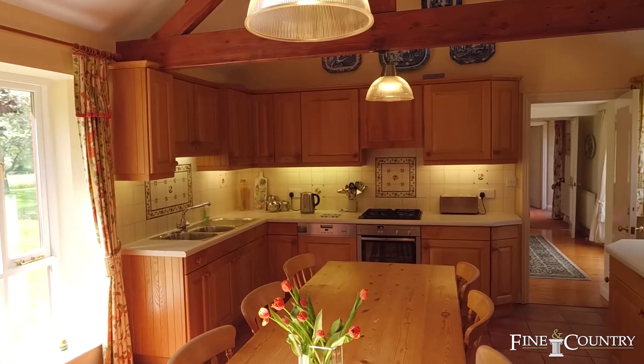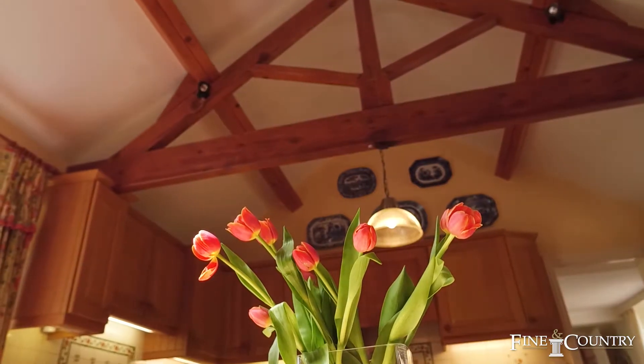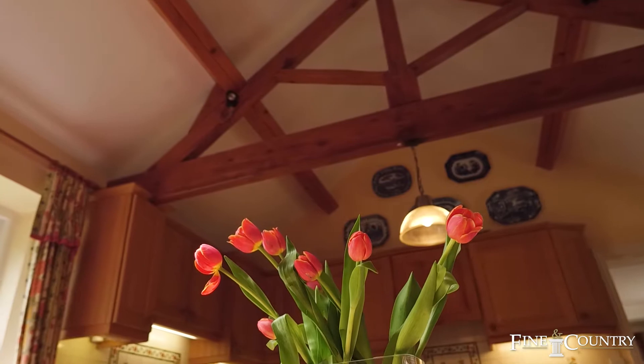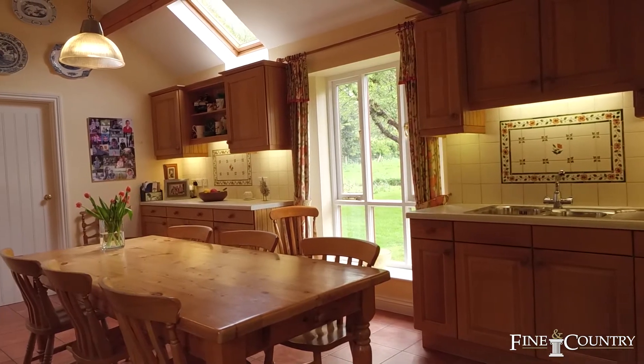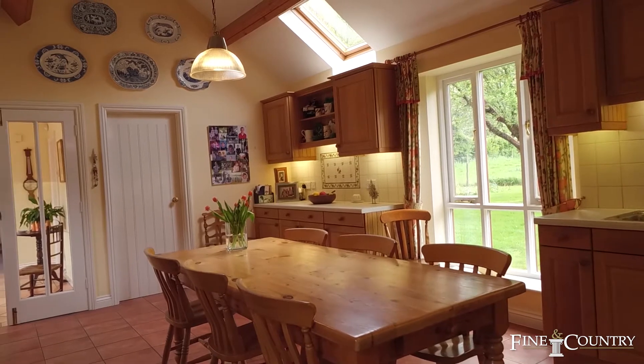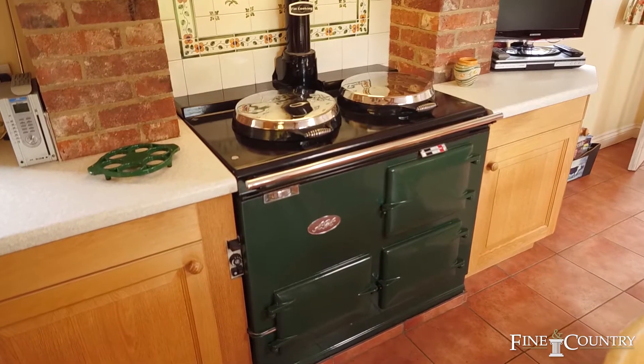Behind the traditional stable-style entrance door is a stunning barn conversion that was meticulously converted over three years in the 1990s by the present owners. There's a large family-style kitchen breakfast room with beautiful well-lit windows providing views of the gardens and frontage. A feature of the kitchen is the beautiful AGA.